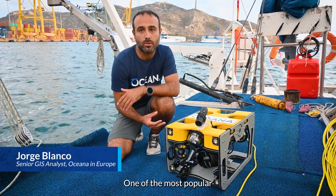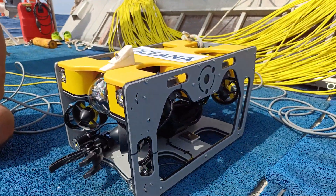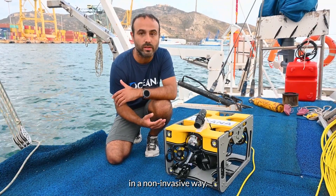This is the ROV, one of the most popular and interesting tools that we have in Oceana's expedition. And it is because with it, we can study the seabed in a non-invasive way.